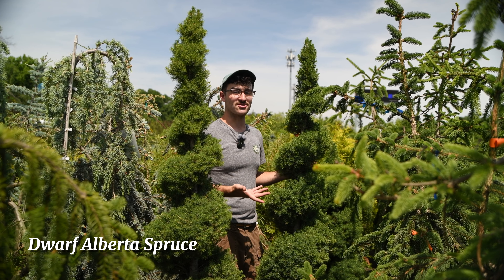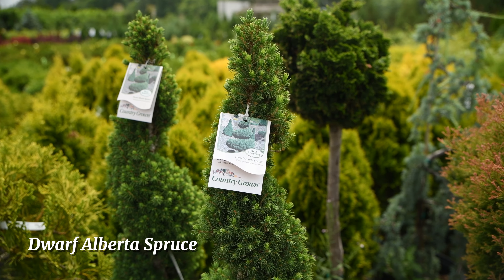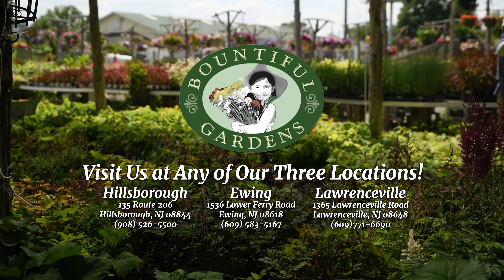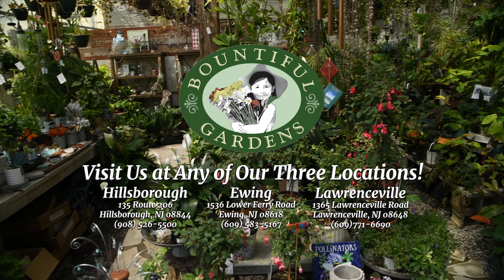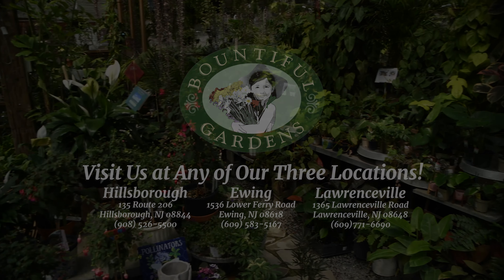Here I'm with boxwoods. Boxwoods are wonderful foundation plants, topiary plants, good for edges and hedges. One common mistake with boxwoods is over-watering, so be sure to evenly water your boxwoods. We have many varieties — here is American boxwood, we have winter gem, and many more.